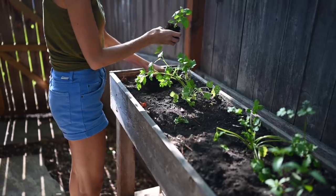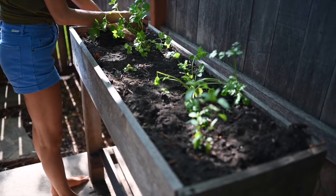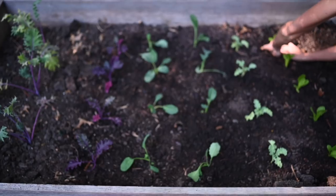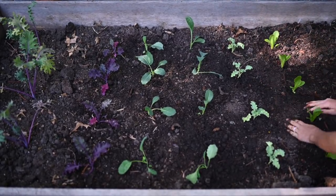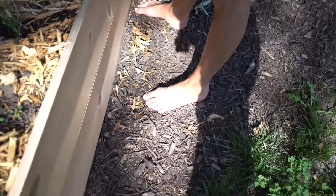We also recommend planting certain herbs in your vegetable garden. When we were in Costa Rica, we learned so much — they have an epic garden, actually more of a greenhouse. We learned about what to plant by what. Herbs are actually going to keep worms, grubs, and other things that eat your veggies away. If you plant certain vegetables by certain herbs, you will have no pests, no bugs — it's like nature's gift to us. We just need the knowledge to know what to plant by what.